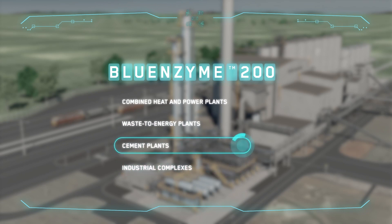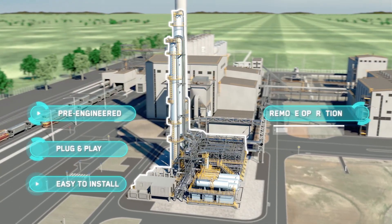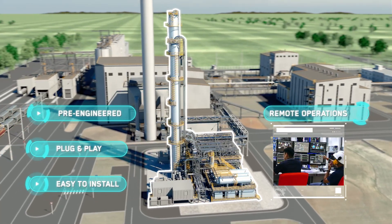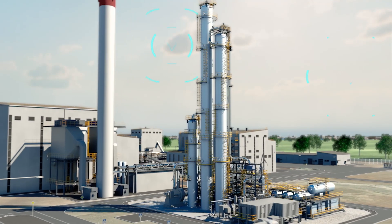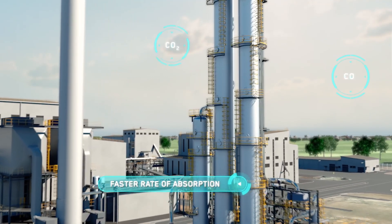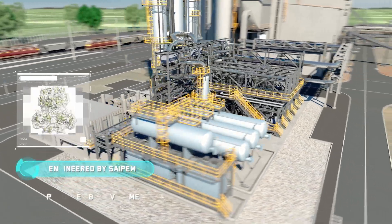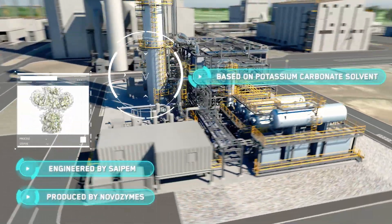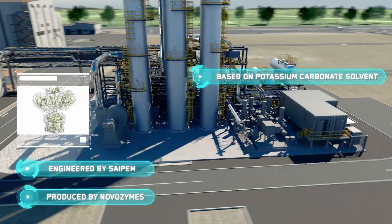Select your solution. Blue Enzyme 200 is a plug-and-play solution enabled for remote operations. It uses revolutionary technology to efficiently capture CO2 from post-combustion exhaust gas. Engineered by Saipem, it uses carbonic anhydrase as a catalyst, a natural enzyme found in the respiratory system.